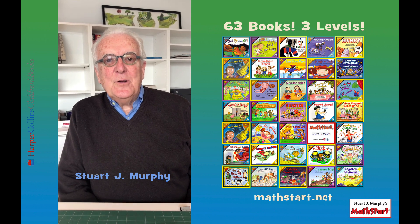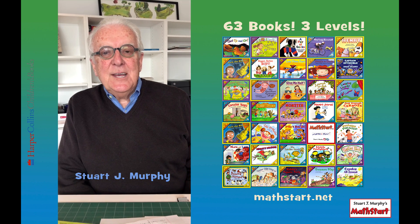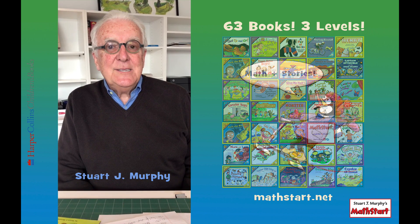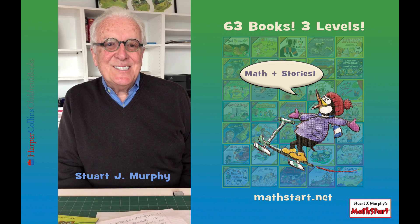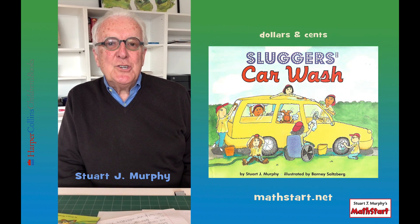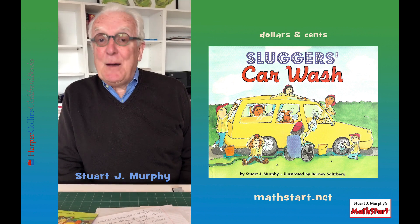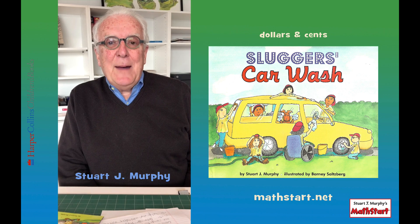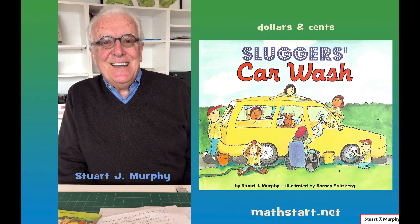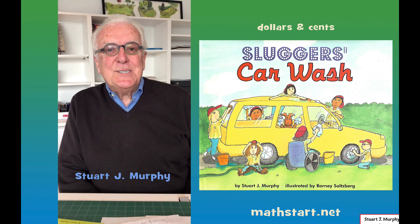Hi, my name is Stuart J. Murphy. I'm the author of the Math Start series. Math Start contains a total of 63 books that teach mathematical concepts in the context of stories. Today I would like to read you a special book called Sluggers Car Wash. Sluggers Car Wash is about washing cars and baseball, but it's really about how to learn how to add dollars and cents. It's read with the permission of HarperCollins Children's Books.